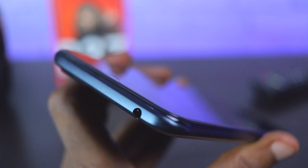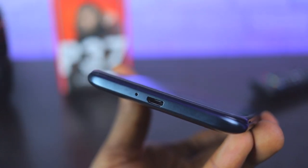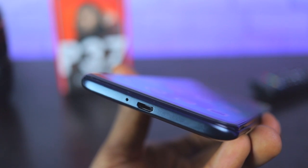The headphone jack is seated at the top. Beneath the device, you will find a microphone and USB port for charging and file transfer.